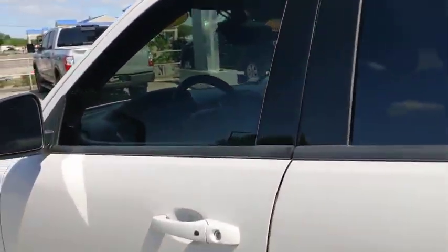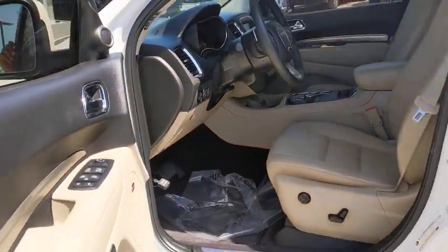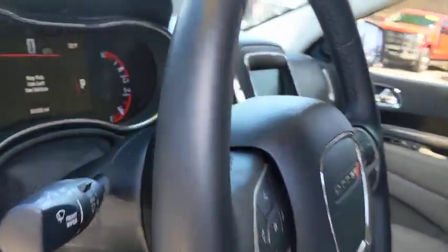Security system, compass, heated steering wheel. If affordable style and reliability are what you're looking for, this vehicle couldn't be more perfect. Drive it today.